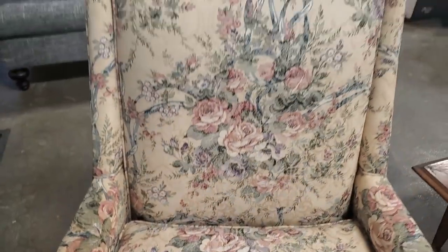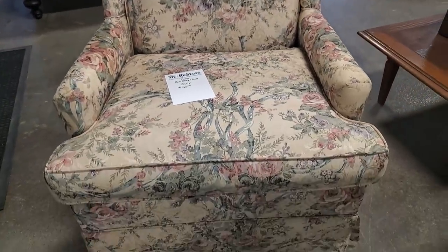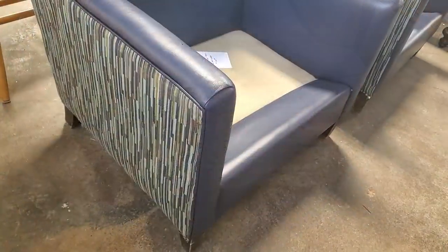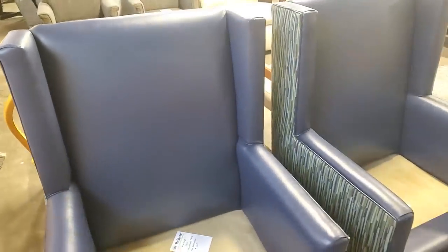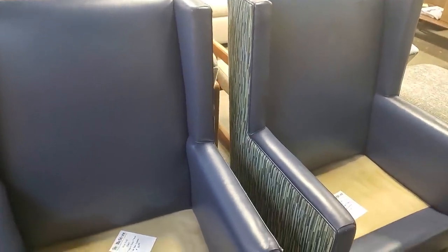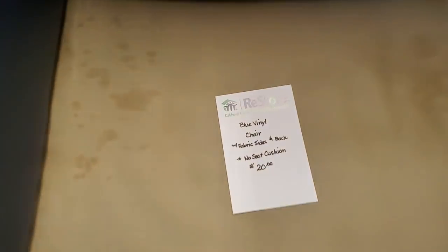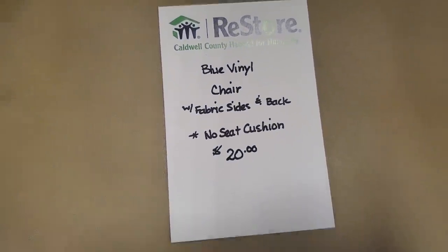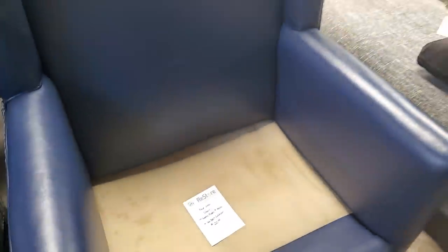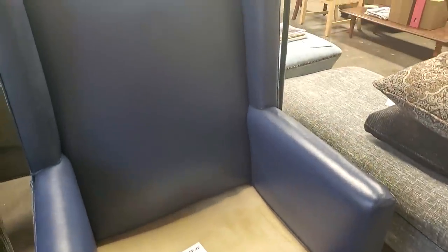Look at this chair — $40. Beautiful, loved it. And these chairs look new. They didn't have the seat cushions, but I love the blue and the different colored pattern on the sides. For $20, you could get the chair and have someone make you a cushion. You'd have a beautiful, unique chair for $20.